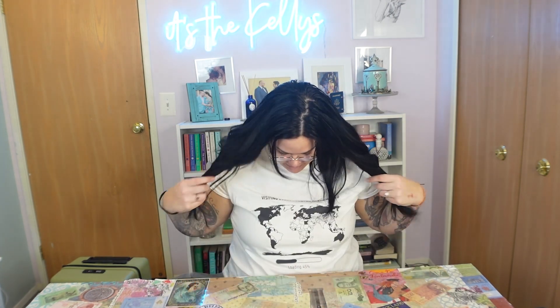Hey guys, it's Lauren from It's the Kellys and this morning it's a beautiful early Monday morning and I'm going to pack for my Norway trip because I leave in a couple of days. I work every day going up to my trip so I really need to pack whenever it's convenient, which happens to be this morning. So I'm in my pajamas, I haven't done my hair and makeup. I literally woke up like this — I'm trying to drink my chai tea latte. I've had a horrible cold for a couple weeks, it's not COVID, but here I am and I need to pack.